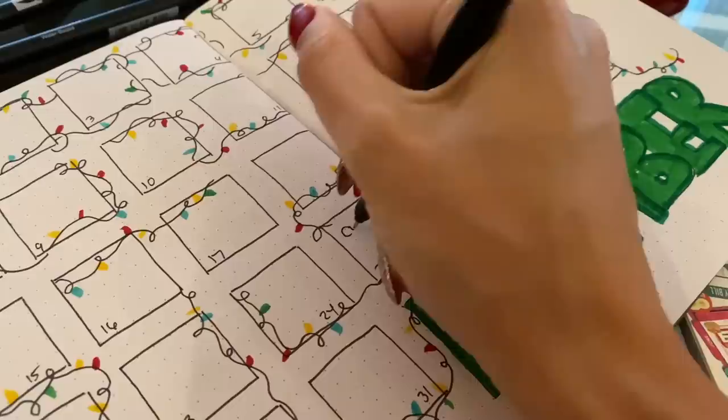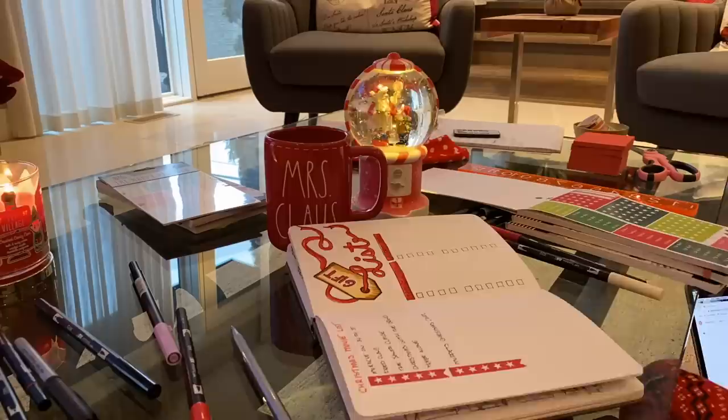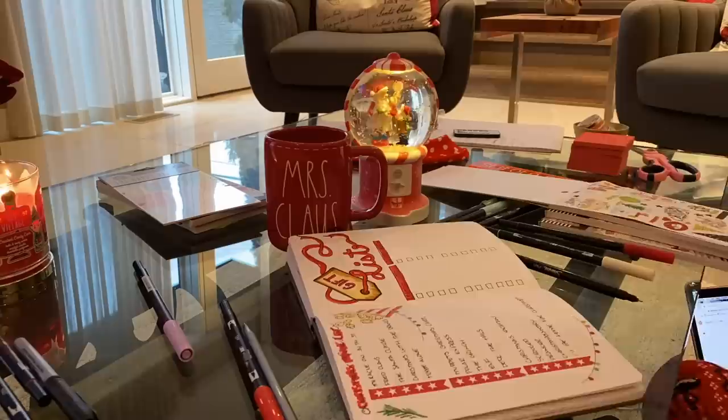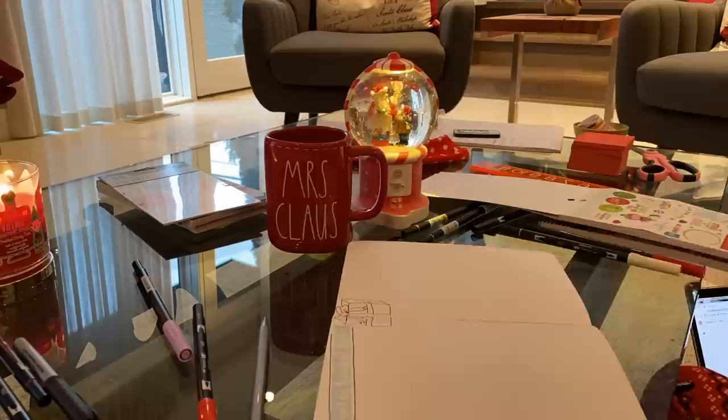I went onto Pinterest and grabbed one of my own pins for the movie list, placing it next to the Christmas gift list. I also want to share how I use stickers here — you don't have to be super creative and able to draw everything; you can use stickers and make it look just as cute. I'll link the movie list pin below. As for that square I messed up, I turned it into a little present — just flip the page and come back to it later.